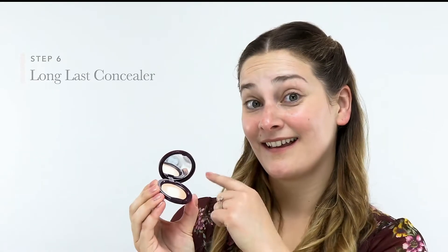Her last step for the base was adding our Long Last Concealer to areas needing a little bit of extra coverage. You can use either your finger or a concealer brush. Again, pick the shade that's best for your skin tone.